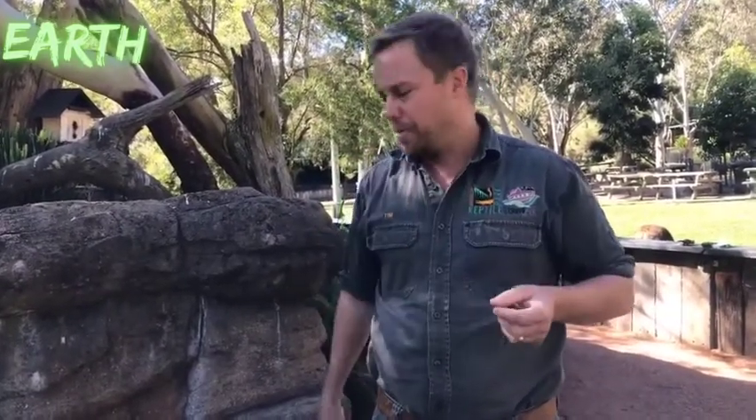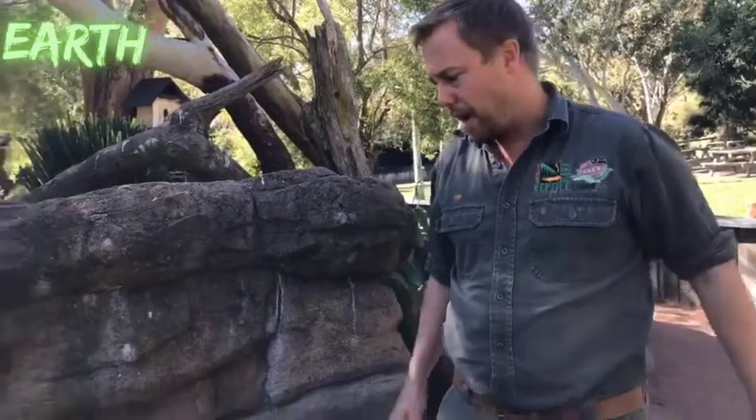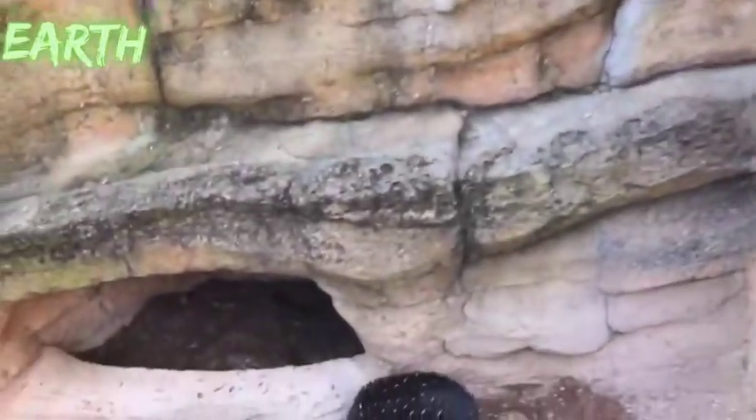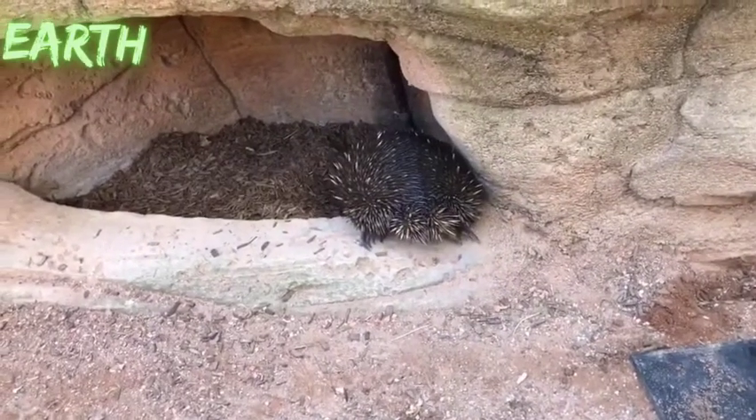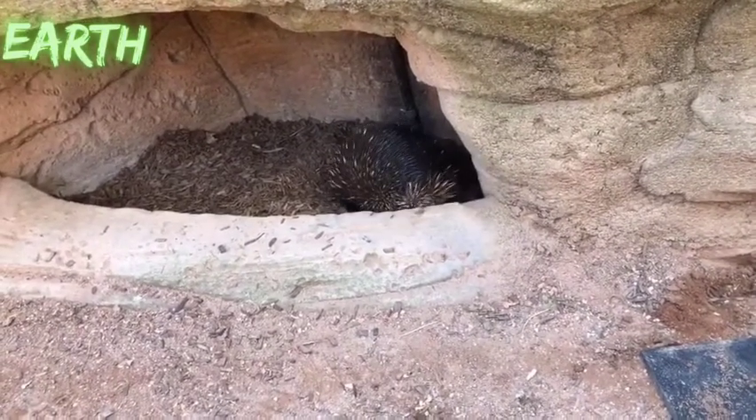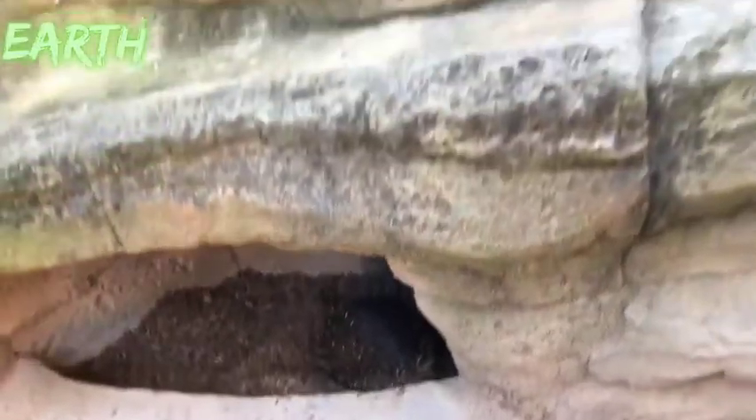Question: do echidnas have any teeth? No. What they have is that really long sticky tongue, and once food is in their mouth they've got some tiny structures — not really teeth — to process it. They don't have a mouthful of sharp teeth to crush termites; typically their food is really soft and palatable.